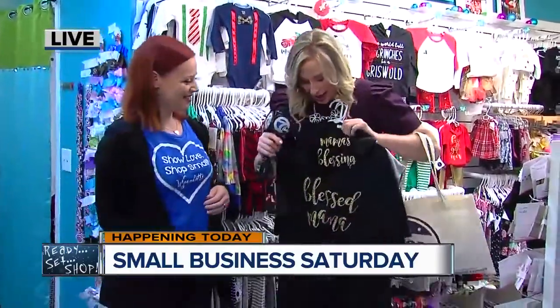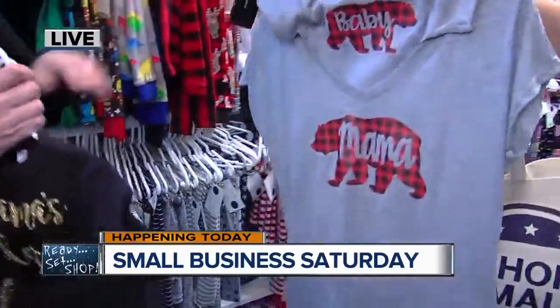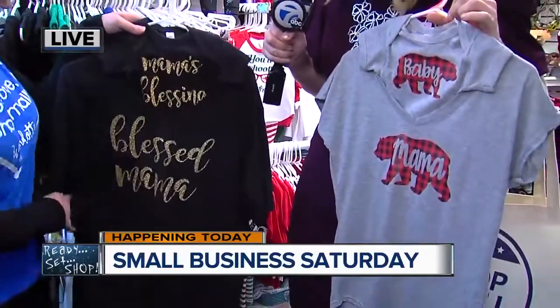And then once you have the baby, check out how cute this is. Now I've messed up the hangers — there you go. But you have a matching mom and baby shirt. How adorable. Mama's little blessing.